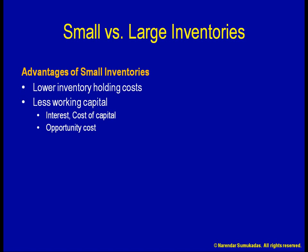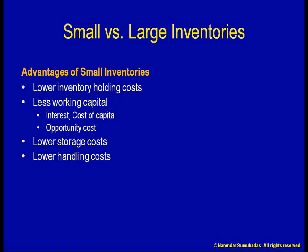Smaller inventories also involve lower storage and handling costs. Depending on the nature of the item, the storage requirements can include covered space, climate conditioning, security, upkeep, monitoring, administration, stock taking, etc. Smaller inventories also minimize losses due to shrinkage, theft, obsolescence, spoilage, etc.